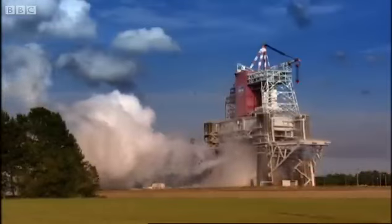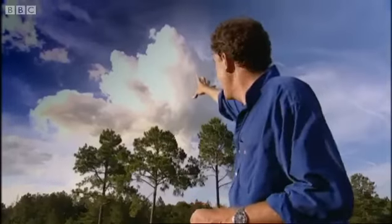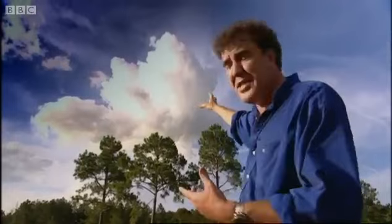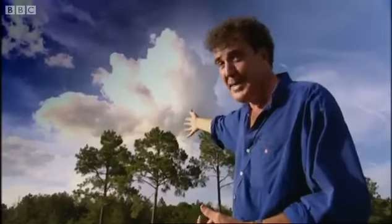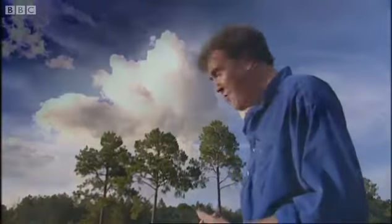The most amazing thing is that that cloud up there, which was generated by the engine, is just a mixture of hydrogen and oxygen. It's water vapour. And in about an hour's time, someone in Mississippi is going to get wet washing. It will actually rain.